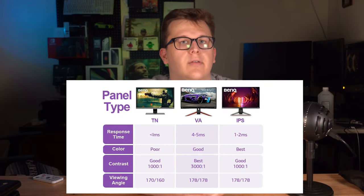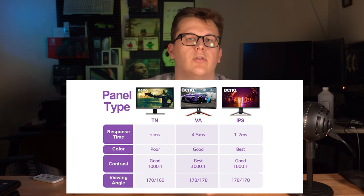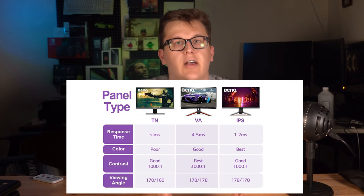IPS is another kind of panel that's good for prioritizing color reproduction, useful for photo editing or color correction in video production. VA is somewhere in the middle in terms of color reproduction and does tend to have a higher contrast ratio, which will give you higher peaks and lows between light and dark pixels. For a monitor, I would budget out at least three to four hundred dollars to get a monitor with features you can use in the future if you want to upgrade your PC.